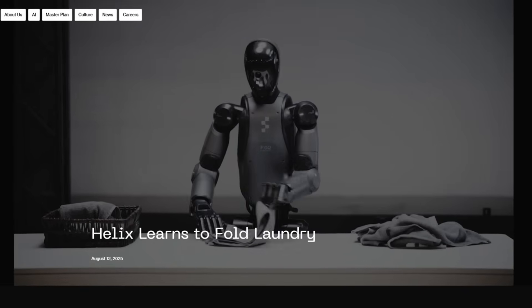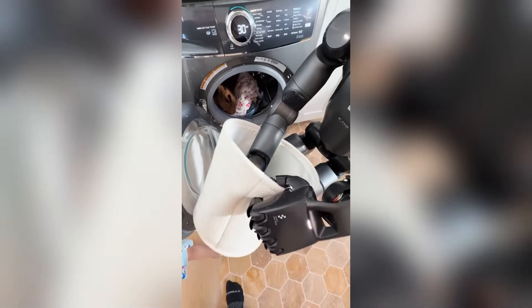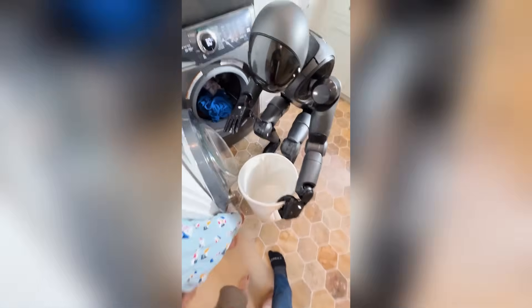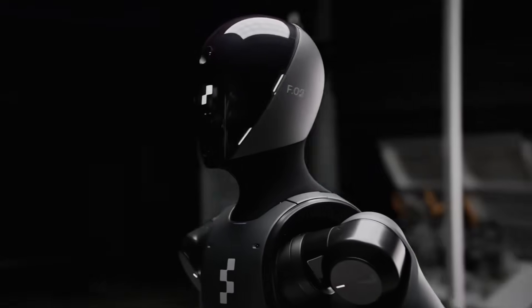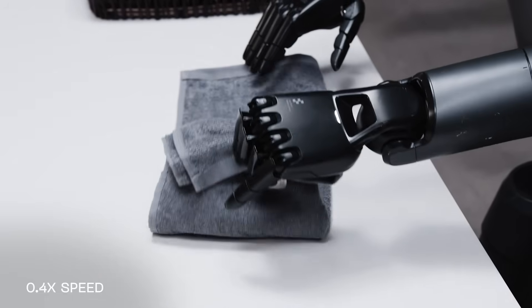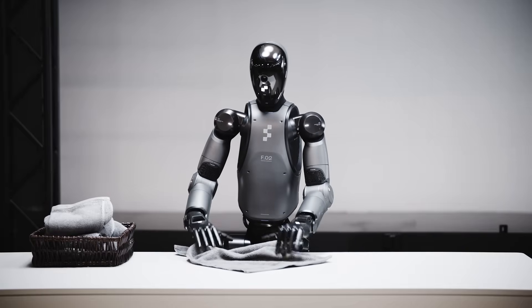The reason folding laundry matters so much in robotics is because it's a perfect test of dexterity, perception, and adaptability. It's one of those tasks that is trivial for humans but forces robots to bring together everything from high-fidelity vision to precise finger control. It's not about the specific skill — nobody is trying to make a laundry-folding robot to replace the laundromat. It's about proving the underlying system can handle highly deformable objects in unpredictable situations. If a humanoid can fold a towel, it can probably handle clothing in retail, linens in a hotel, sheets in a hospital, or flexible packaging in a shipping facility.